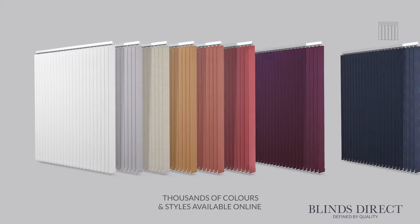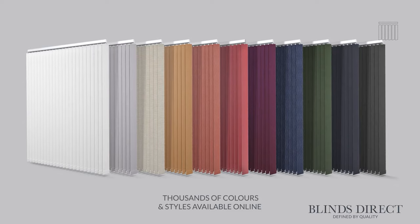Our extensive range of vertical blinds includes a selection of both light filtering and blackout fabric options in a variety of textures, patterns and colours. You can choose from a selection of neutral colour tones or our more eye-catching designs that enable you to make a creative statement in your home.